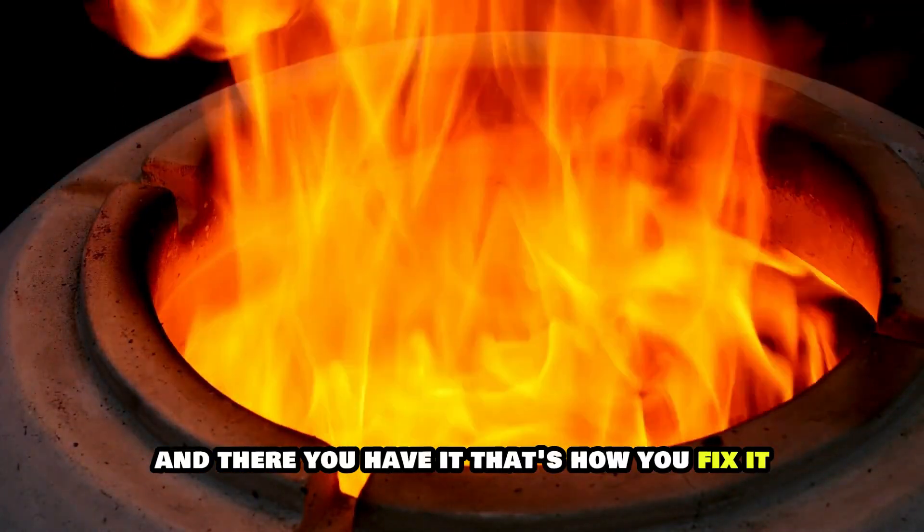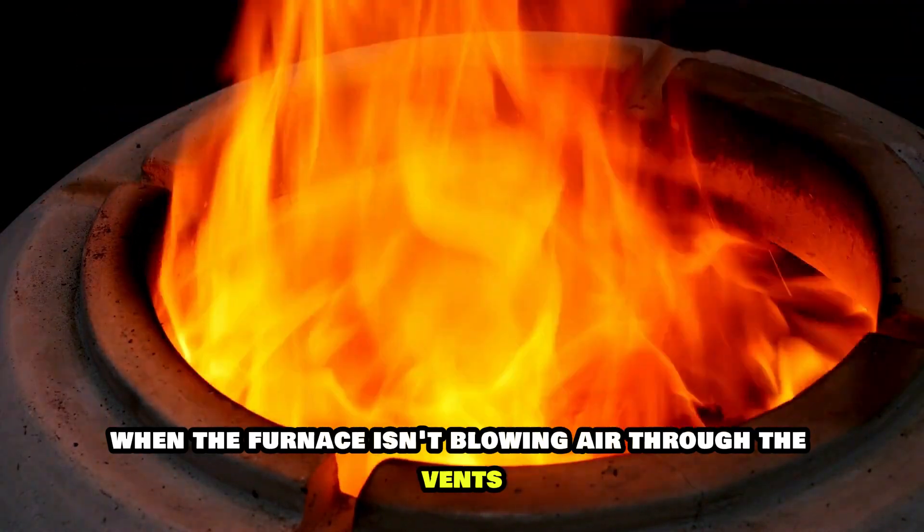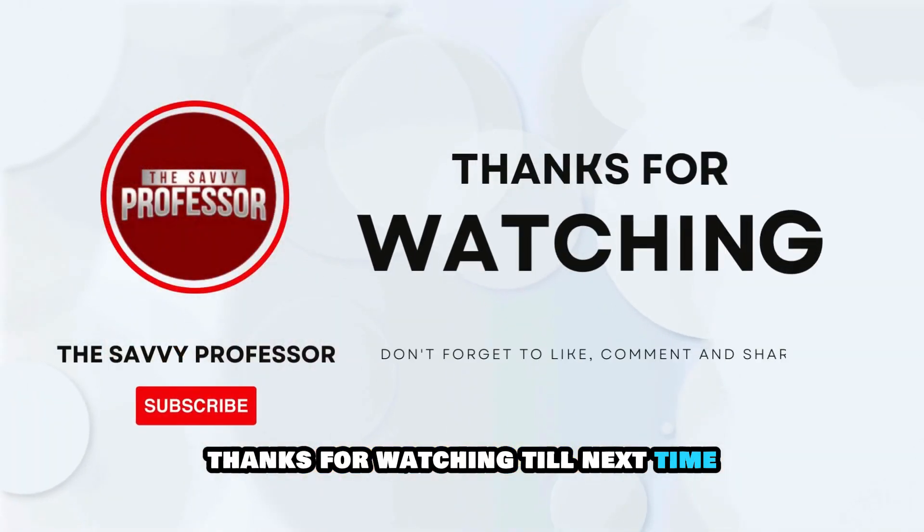And there you have it. That's how you fix it when the furnace isn't blowing air through the vents. Thanks for watching. Till next time.